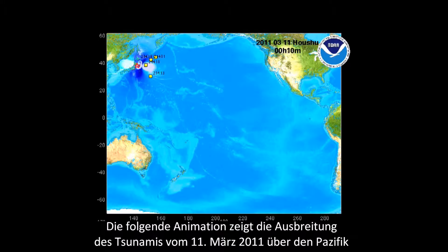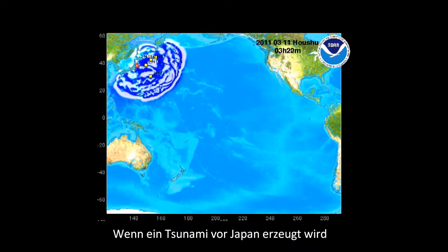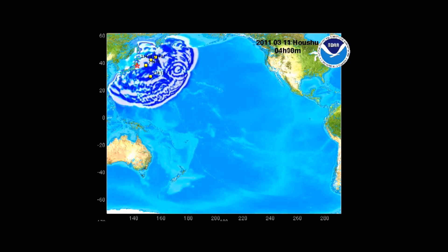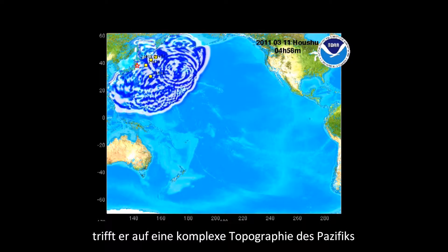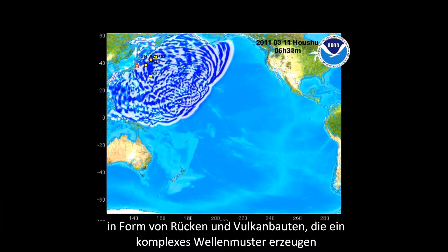The following animation shows a Japanese tsunami propagating throughout the Pacific Ocean. As the tsunami radiates from Japan, it encounters complex topography and bathymetry in the form of ridges and volcanoes that create this complex wave pattern of scattering and reflected waves.